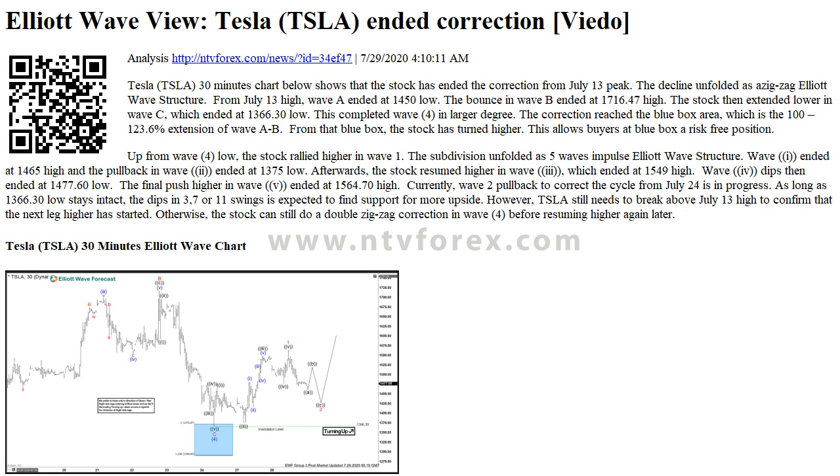I am Anna, from ntvforex.com. This is an Elliott Wave View analysis of Tesla TSLA. The Tesla TSLA 30-minute chart shows that the stock has ended the correction from the July 13th peak.